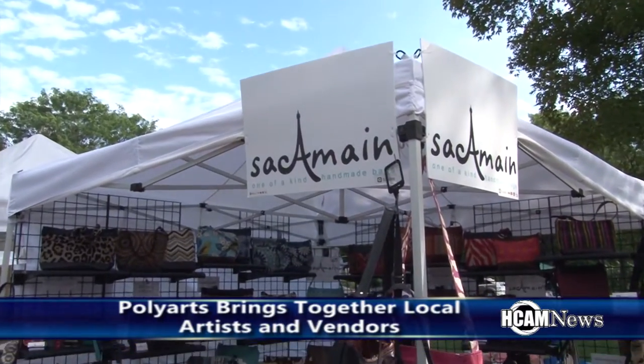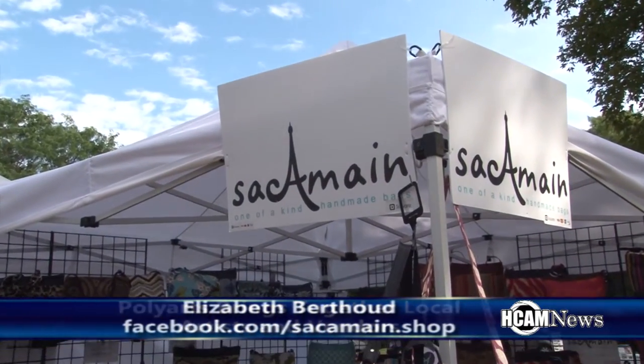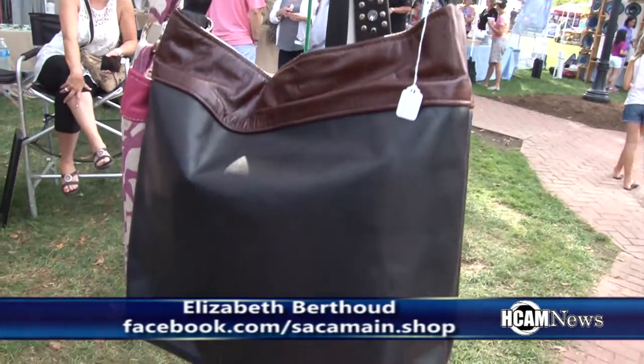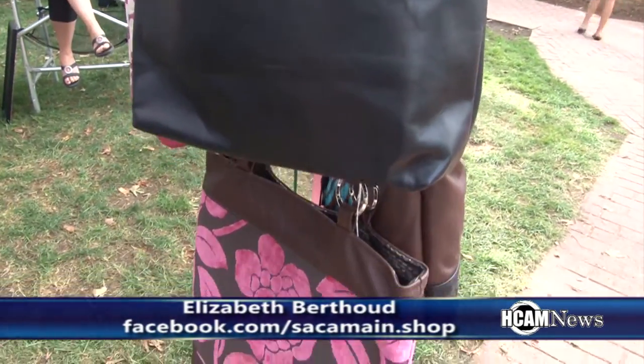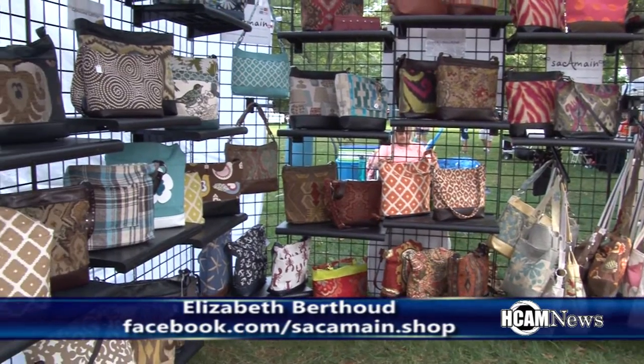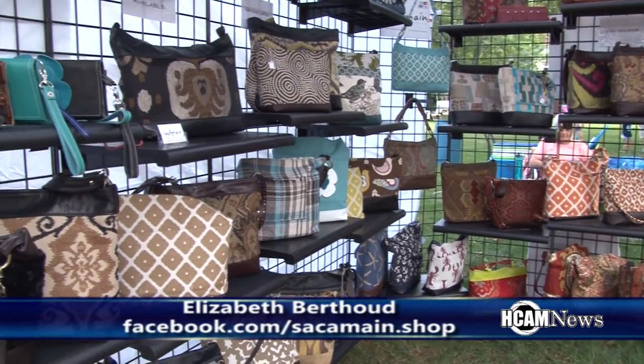This is my second year participating in this event and it's been amazing again. I sell one-of-a-kind handbags that I hand make myself — they're made out of upholstery fabric and leather. The foot traffic has been unbelievable. The people have been warm and friendly and really wanting to shop, so it's been a great day. The event is very well set up — very good explanations in terms of parking and unloading, and there are volunteers, which is always helpful.